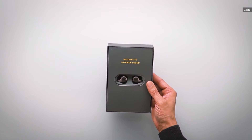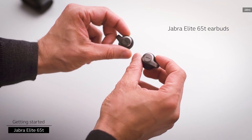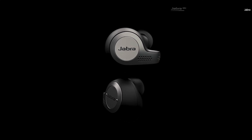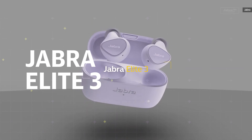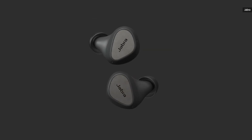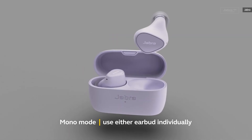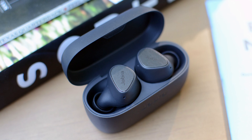Jabra was a surprise when it burst on the true wireless scene with its Elite 65T earbuds in 2018. Since then, the company has continued to refine its lineup of mid-range and premium options. In 2021, Jabra debuted the Elite 3, a tiny, comfortable set of earbuds that cover all of the basics for just $80. The comfy fit, impressive sound quality, reliable onboard controls, and solid battery life make the Elite 3 as close to a no-brainer as it gets if you're looking to give someone earbuds this year without breaking the bank.